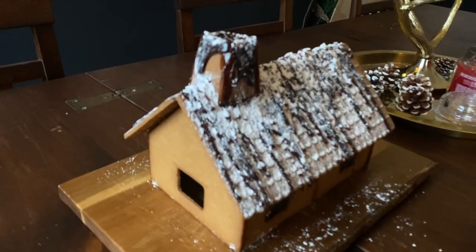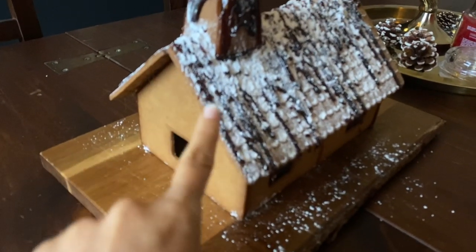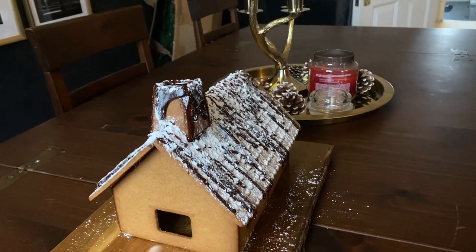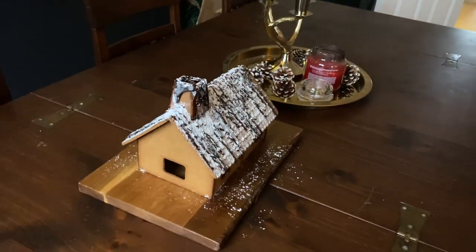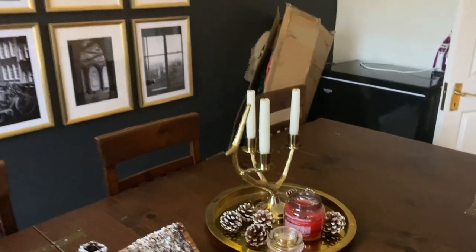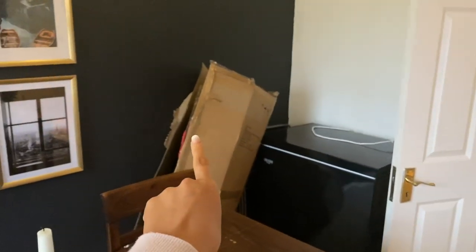So the idea was there with the gingerbread house, it just hasn't quite been executed. We're going to buy some little bits and pieces to stick onto it, like sweets. I also think we might get the edible silver glitter because I think that might look quite cute and festive. This table stuff is from H&M — I'll leave all the random links to table stuff and prints and things that you might like.